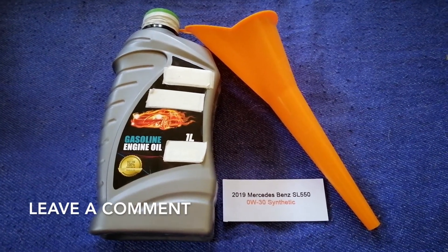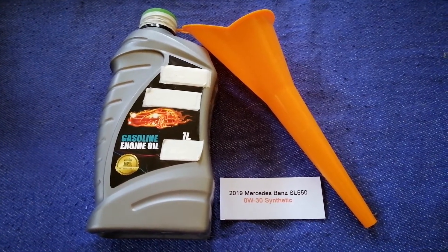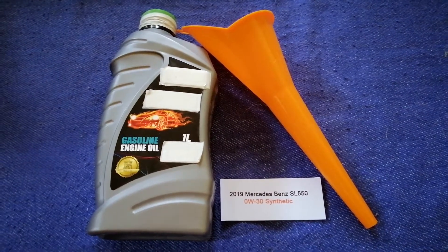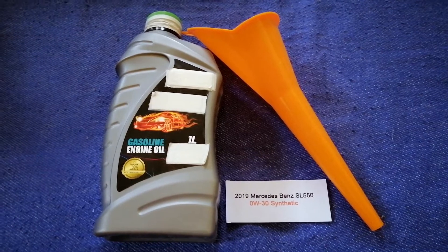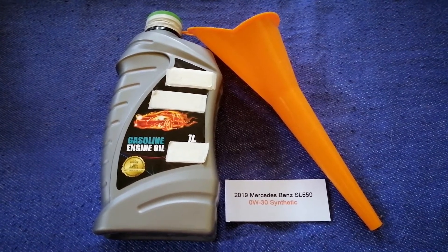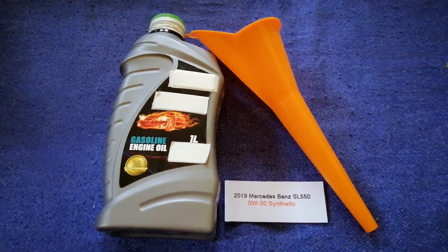Just check the video description and I will try to leave the info there as well. The oil type for the 2019 Mercedes-Benz SL 550 is 0W-30 Sintere. This oil type is only the manufacturer's recommended oil type.